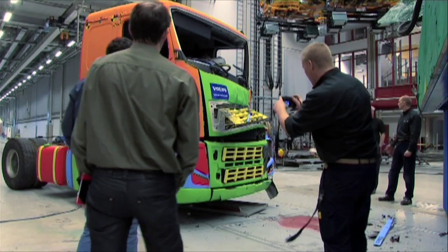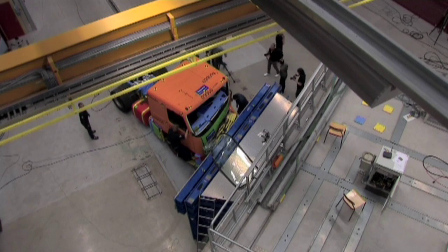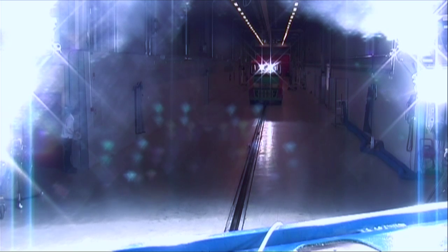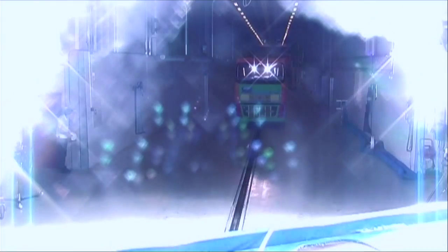Without their work, it would be difficult to create the most relevant accident scenarios. Since the 1920s, Volvo Trucks has made safety one of its top priorities. And this work is never-ending.